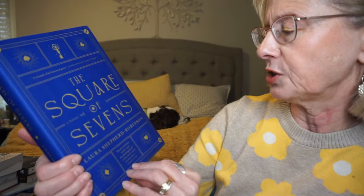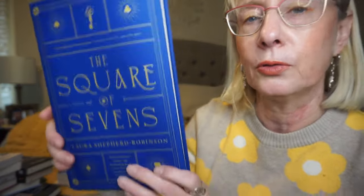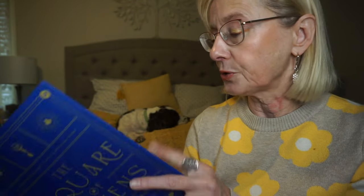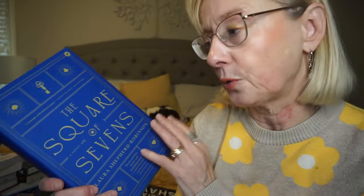I've heard very good things about this one — this is The Square of Sevens by Laura Shepard Robinson. It's a heavy book. It takes place in Cornwall in 1730. A young girl known only as Red travels with her father making a living predicting fortunes using the ancient Cornish method of the Square of Sevens. Shortly before he dies, her father entrusts Red's care to a gentleman scholar along with a document containing the secret of the square's technique. It just sounds quite fascinating.